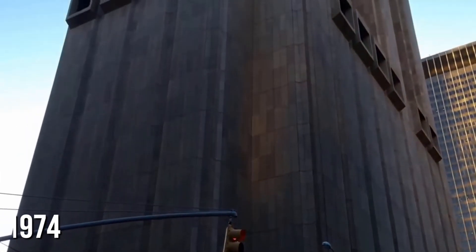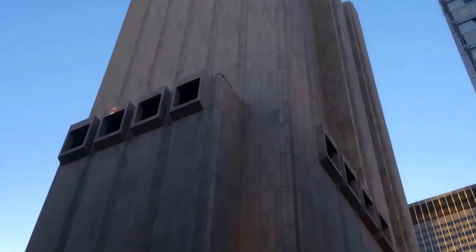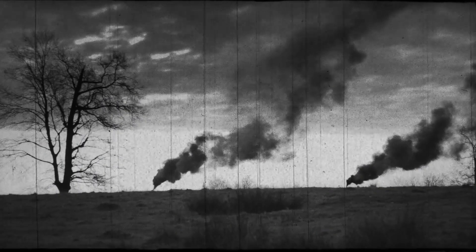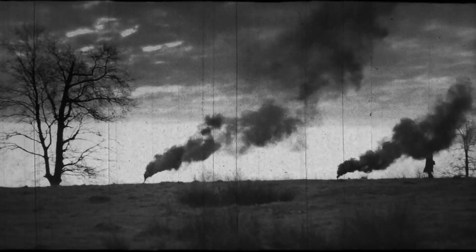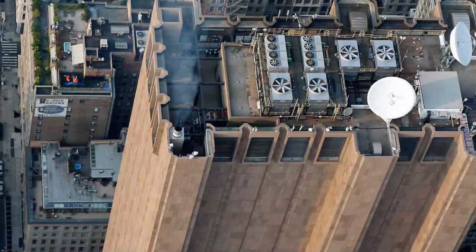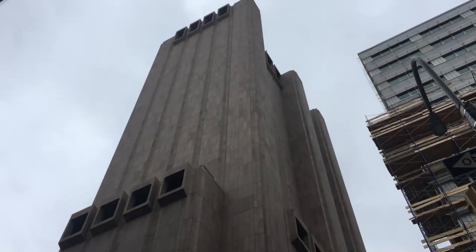Constructed in 1974, it initially served as a giant switchboard for AT&T's long-distance calls, earning it the nickname the Long Lines Building. Considering it was built during the Cold War, when the US and Russia were constantly on edge about nuclear threats, the building was made to withstand a nuclear blast — at least if the blast wasn't direct.